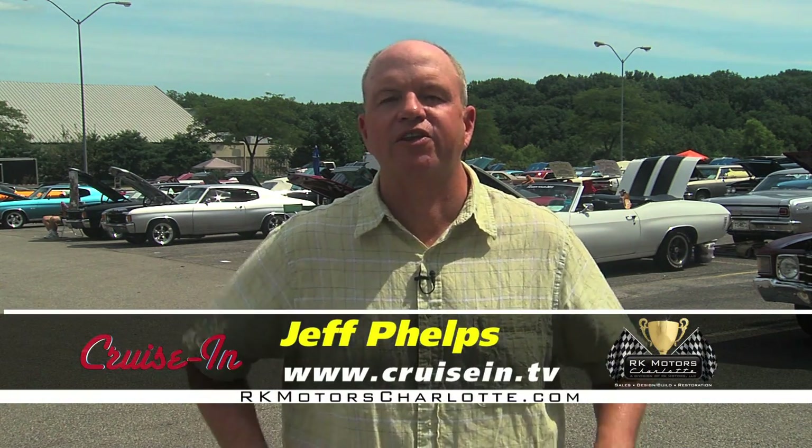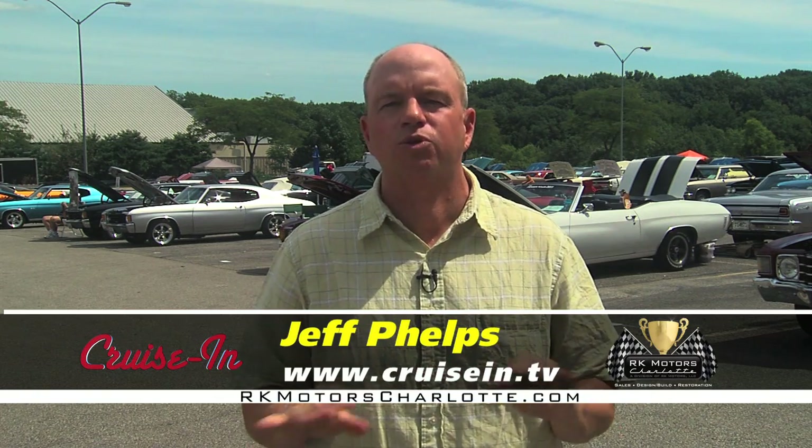Hey everybody, welcome to Cruisin, presented by RK Motors Charlotte. I'm Jeff Phelps and we're in Strongsville, Ohio for the Northern Ohio Chevelle Club's annual show.